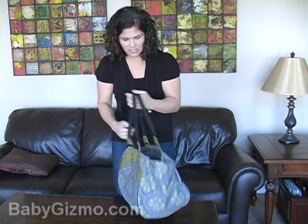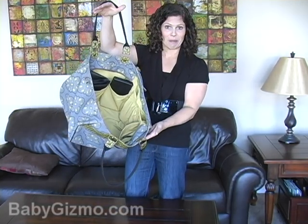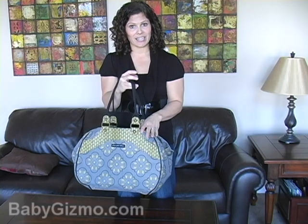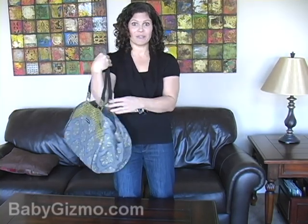There are no pockets on the outside of this one, but since it's so easy to access the inside, it doesn't matter. So when you're looking for a weekend diaper bag, make sure it's large. Look for the light inner lining. Make sure it's lightweight, so when you pack it up, the diaper bag itself isn't weighing it down.